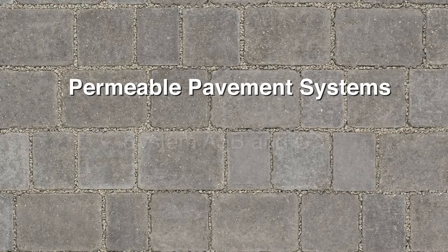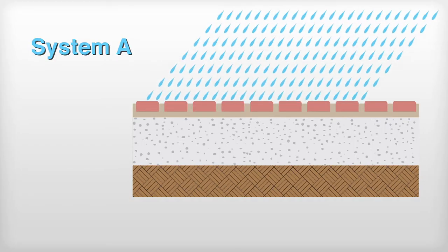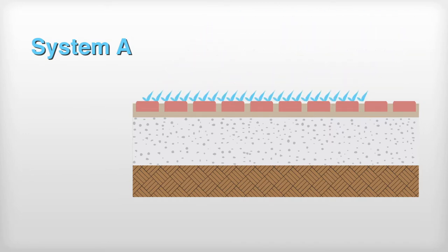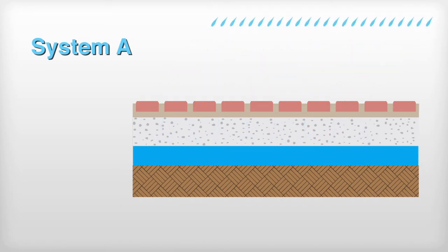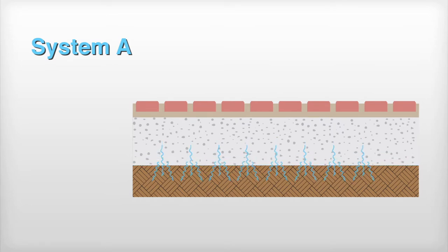Permeable pavement systems fall into three categories. System A allows for total filtration. In this case all water passes between the blocks and infiltrates through the pavement layers and into the subgrade. Some temporary water retention occurs in the permeable subbase layer, allowing for initial storage before reaching the subgrade.